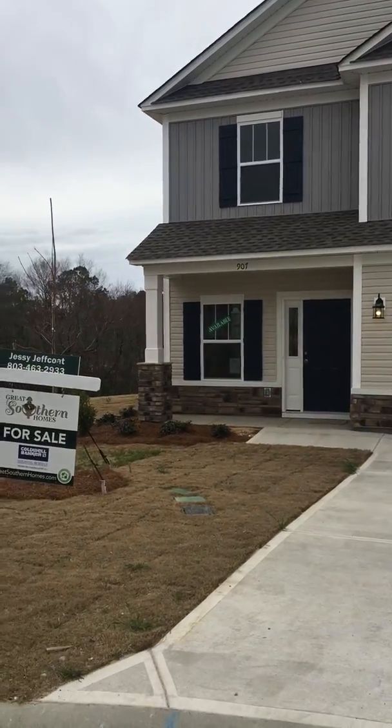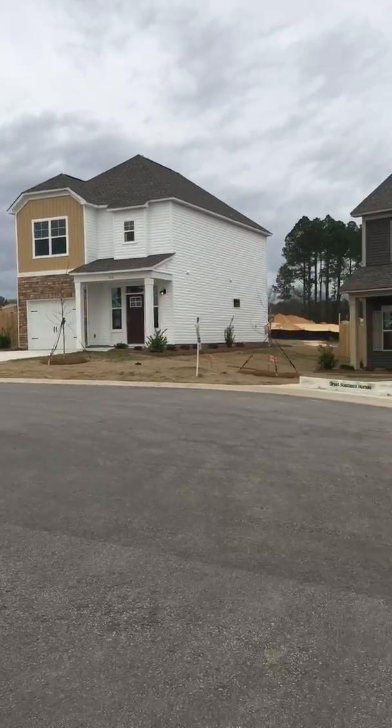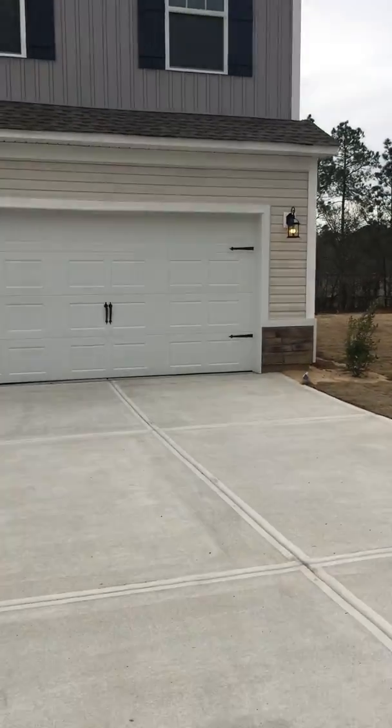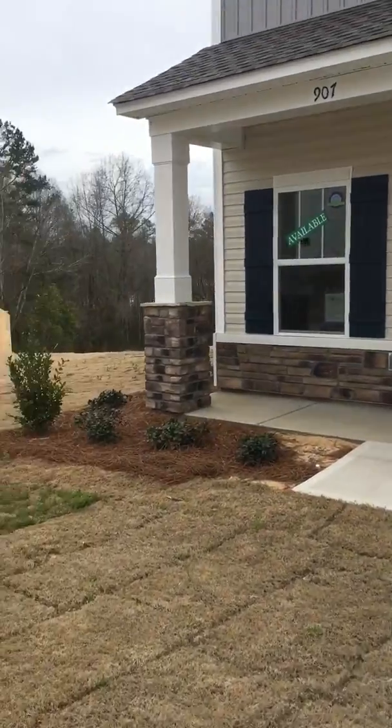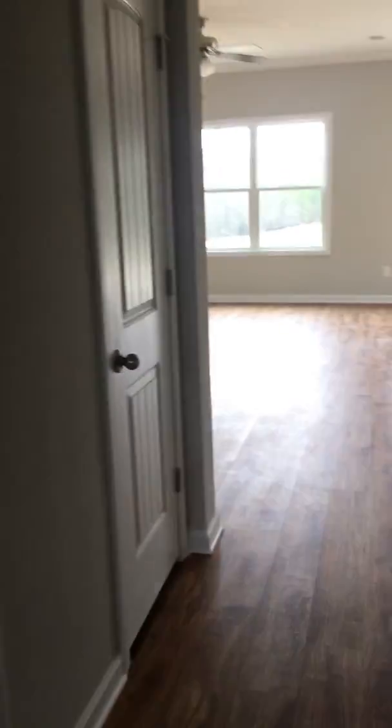Hey guys, this is 9.07 Oxbow Lane, in the same cul-de-sac as 9.14. This one is not fenced in. It has a couple different finishes. Same floor plan. No fireplace in this one. The dark granite.